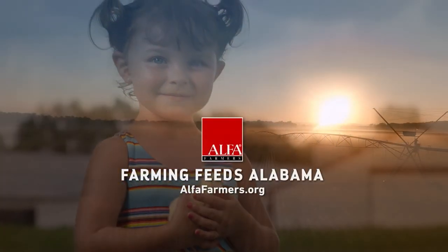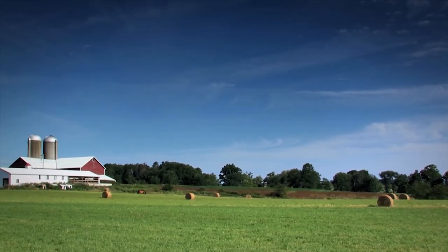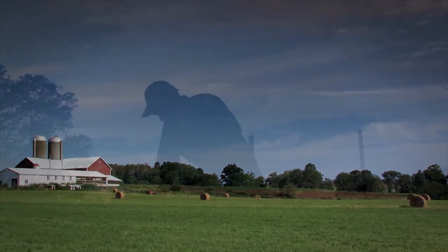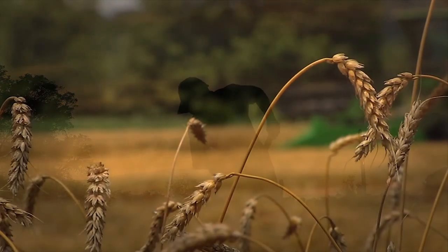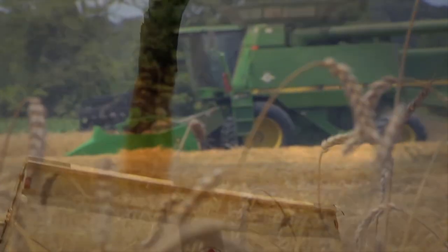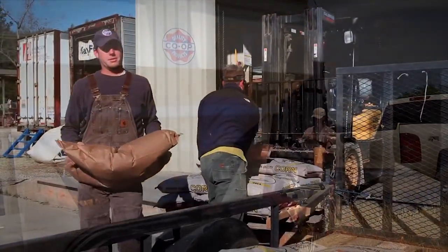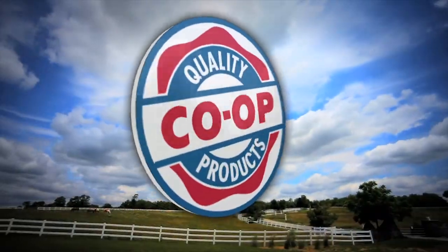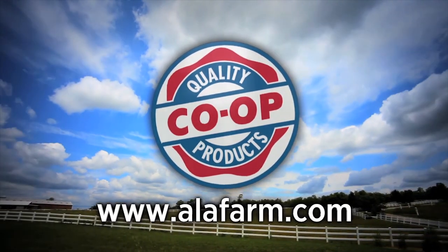Farmers grow it all right here in Alabama. There's no such thing as downtime when you own a farm — this is your land. You tend it and try to get the most from it, no matter the weather or time of day. It's been that way for generations, and for generations your local Quality Co-op store has been there for you, with a full range of agriculture supplies and services — from feed to fertilizer, seed to grain storage, and the right hardware for any application. You'll always find what you need, plus friendly, knowledgeable advice at your local Quality Co-op store. There's one near you.